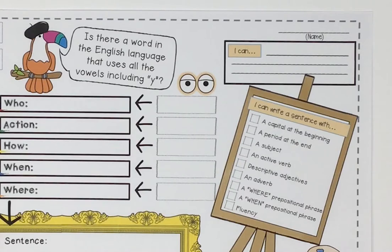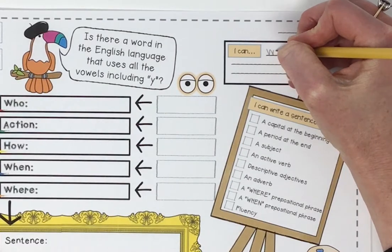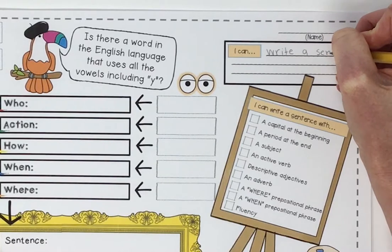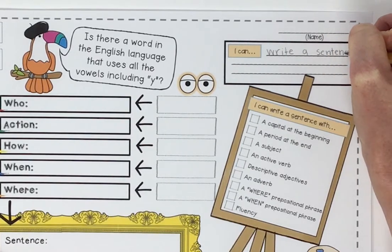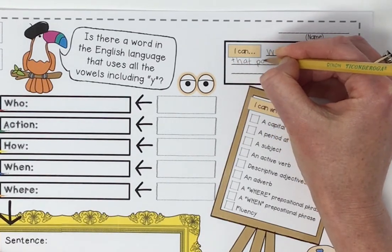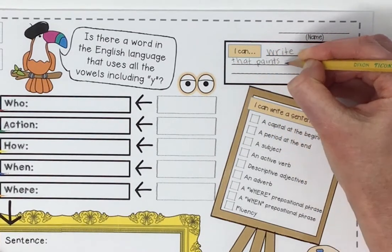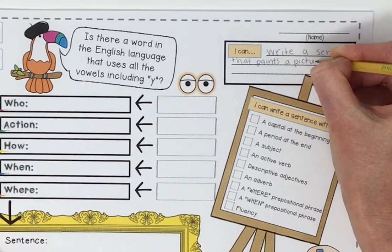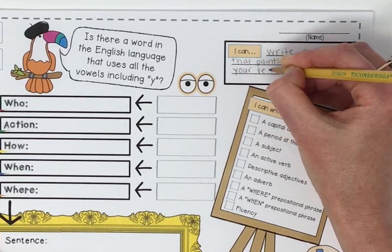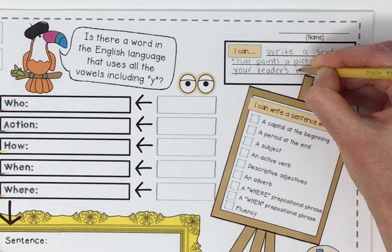Today you're going to be making a masterpiece — a masterpiece with words. What you want to be able to do today is write a sentence, but a special kind of sentence: a sentence that paints a picture in your reader's mind.